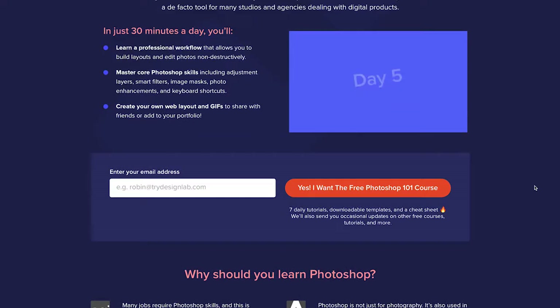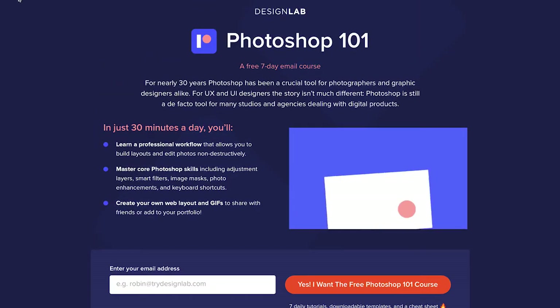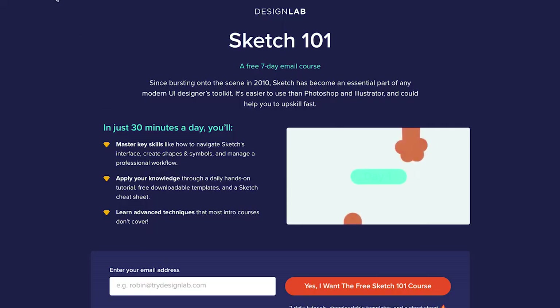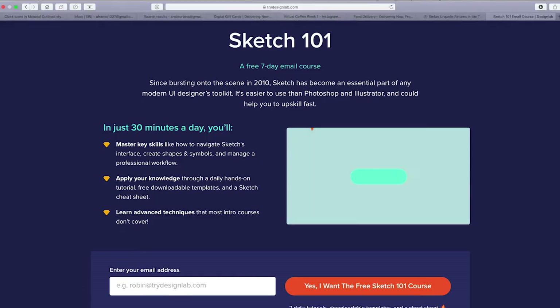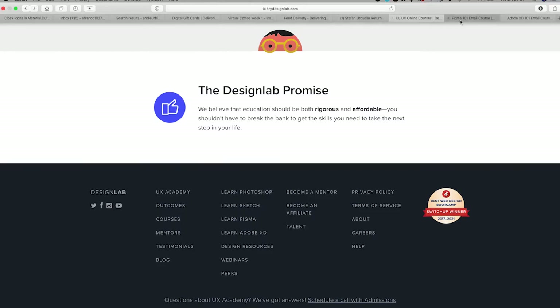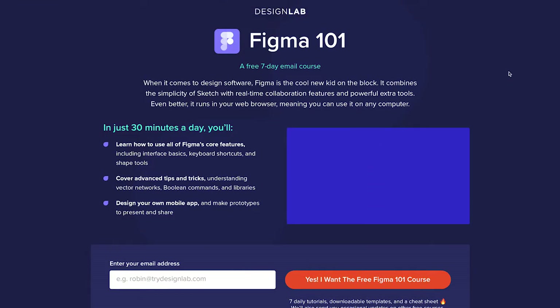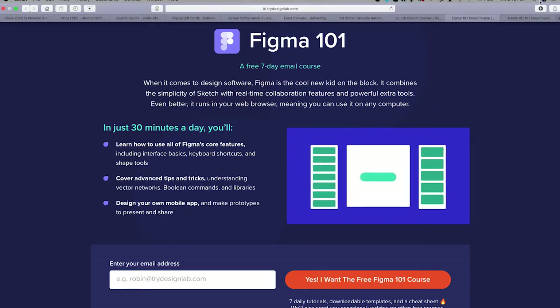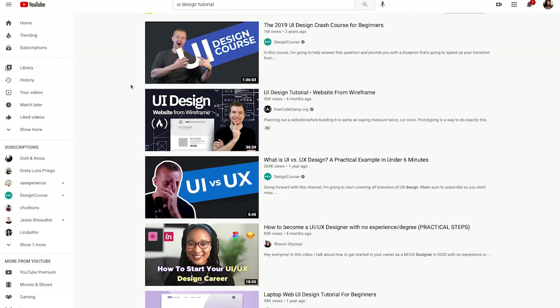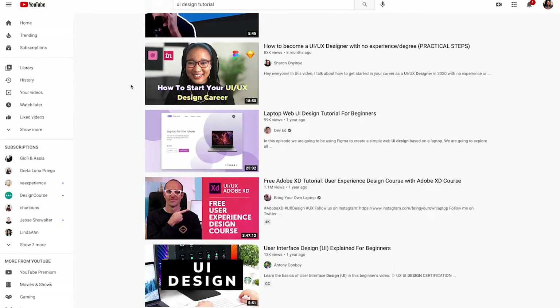Get ready for some gem drops. Design Lab does offer a variety of courses, one of them being Photoshop. You can also learn Sketch 101 — this course was very helpful to me. You will also be able to learn Figma and Adobe XD with these classes as well. And mind you, they are free. It is a seven-day course that you can take every day of the week — they will send you an assignment and tidbits to learn. His courses tend to be pretty long, so definitely get ready to sit down and just watch those videos.